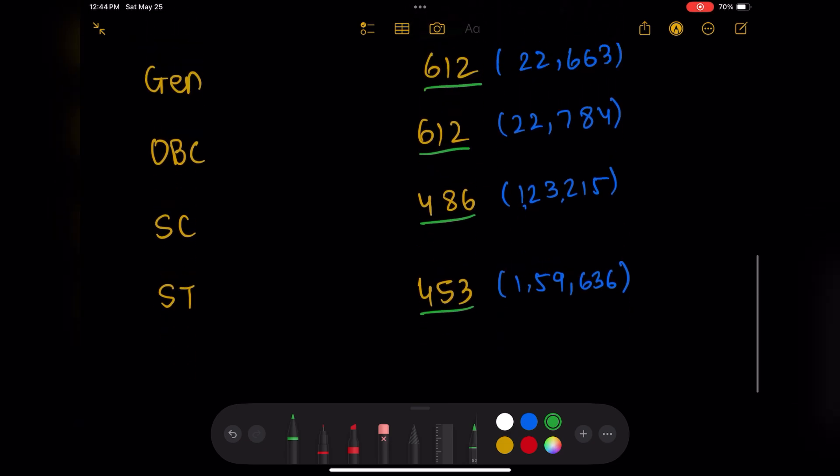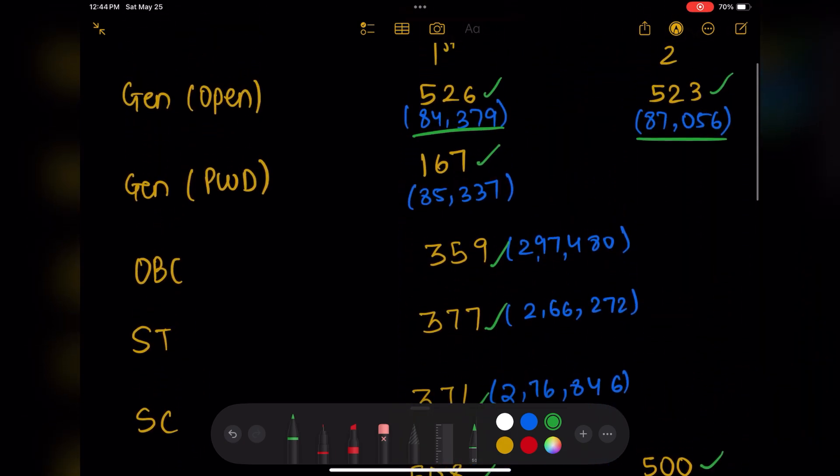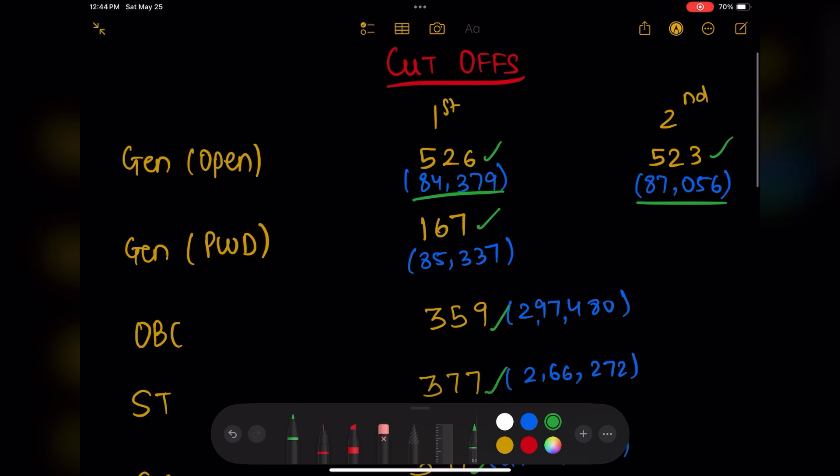So these were the cutoffs for last year. Once the NEET results are out, we can get a better idea of what the cutoffs will be this year. This should at least give you a rough idea, since mostly the cutoffs will increase.